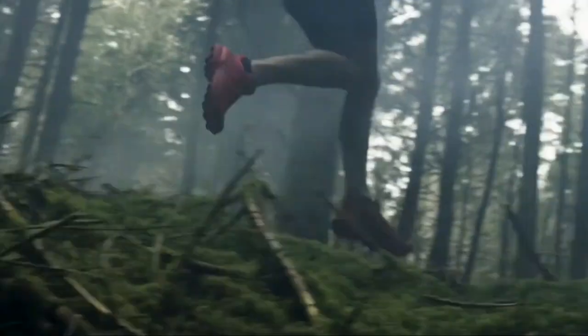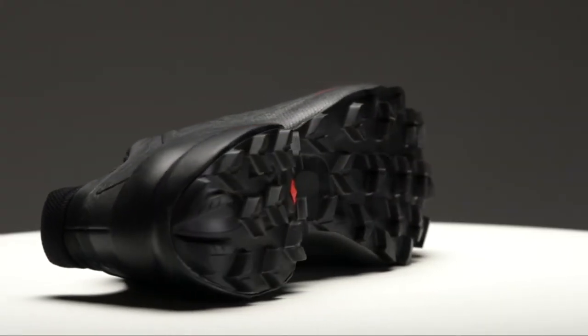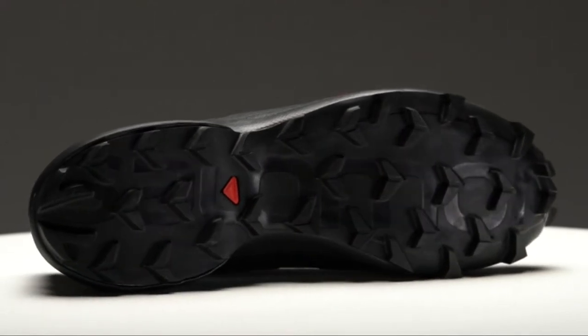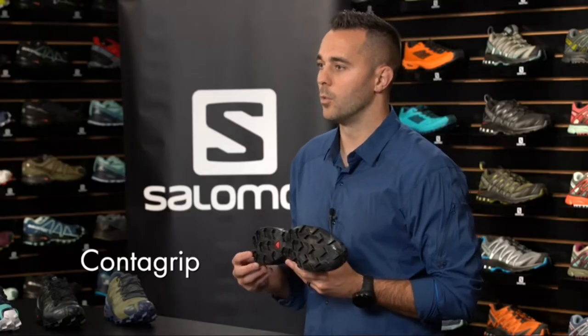Today we're going to talk about the Speedcross 5. Trail runners who want confidence, grip, and stability with the performance features of a running shoe will reap the benefits of the next generation of the iconic Speedcross franchise. This high performance shoe has been enhanced for stability and performance, allowing you to go the distance on the trail. One of the most recognizable features is its unique tread pattern — deep, penetrating Chevron lugs with updated geometry to improve grip and durability on even the most technical terrain, arranged directionally for uphill and downhill traction. The lugs are constructed from our ContraGrip formula, a durable rubber compound that helps reduce slipping even on the slickest surfaces, with spacing that allows water and mud to drain away from the sole.